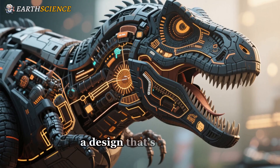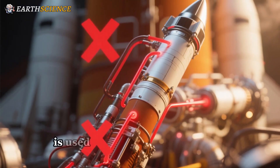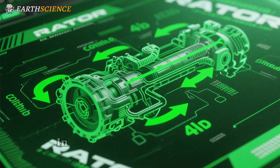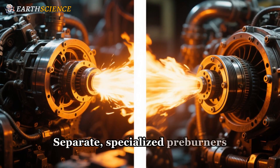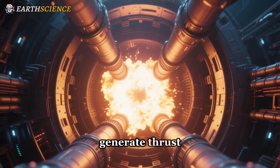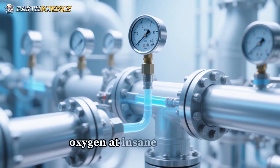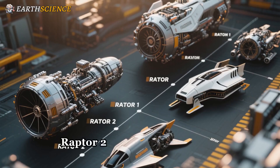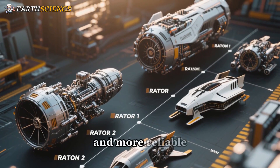The Raptor engine itself is an engineering marvel. It's the first full-flow staged combustion engine to ever actually fly — a design that's brutally complex but also stunningly efficient. In a typical rocket, some propellant is used to power the turbo pumps, and its exhaust is just dumped overboard — wasted energy. In a full-flow engine like Raptor, everything gets used. Separate specialized pre-burners run the turbo pumps, and all of that exhaust is directed into the main chamber to generate thrust. Nothing is wasted.